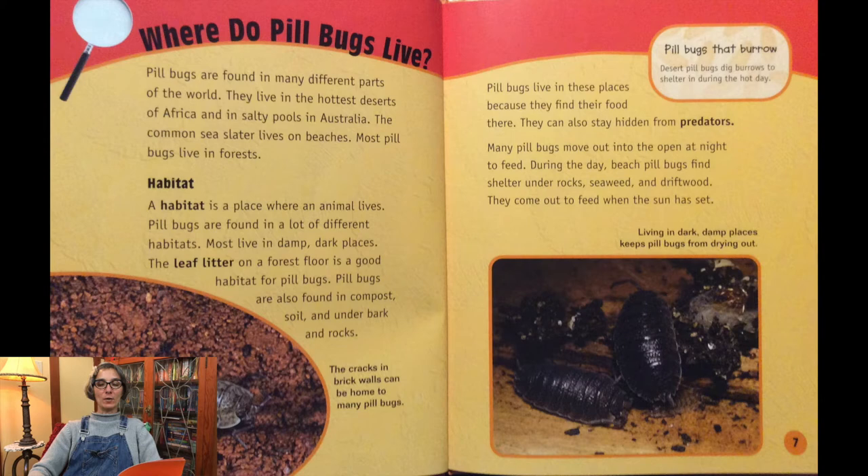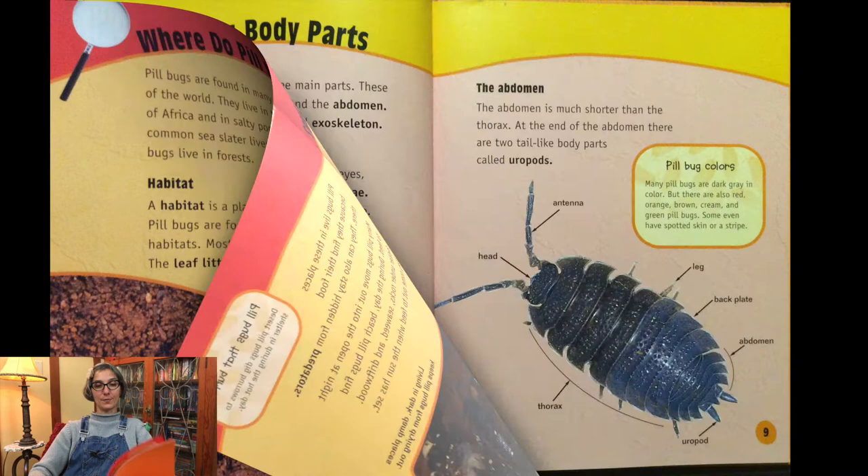Many pill bugs move out into the open at night to feed. During the day, beach pill bugs find shelter under rocks, seaweed, and driftwood. They come out to feed when the sun has set. Living in dark, damp places keeps pill bugs from drying out.